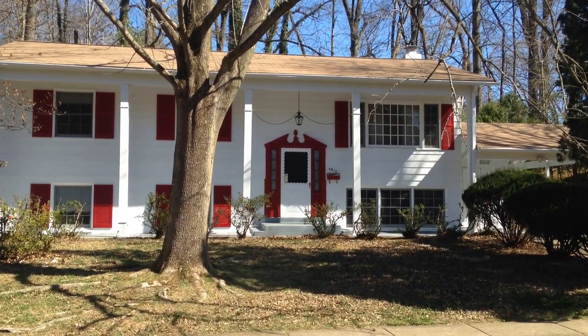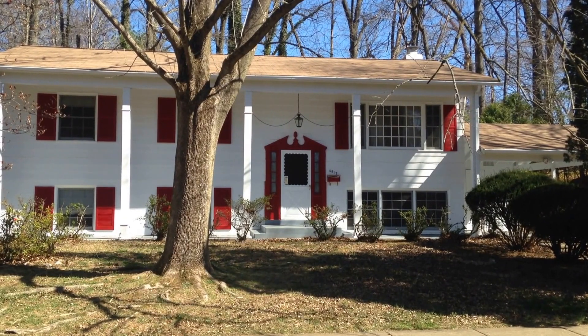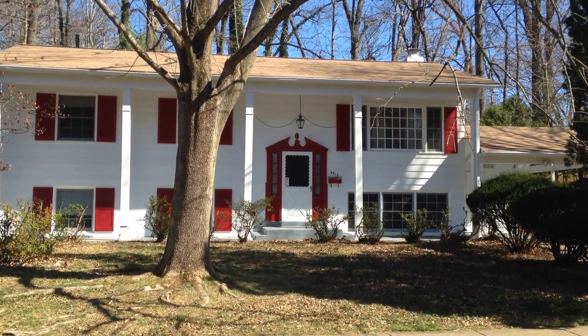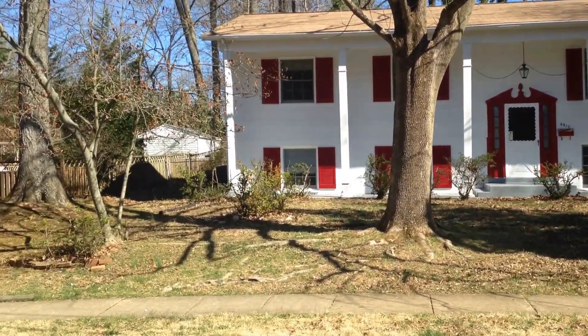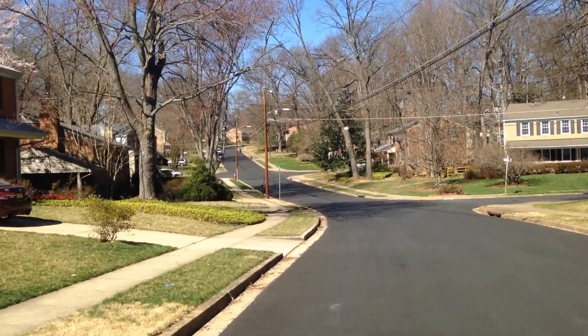Here we are at 4817 Ponderosa Drive in Annandale. We are in the Canterbury Woods subdivision, which is a nice quiet enclave.